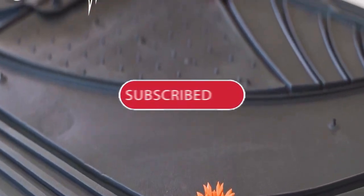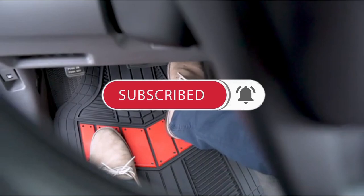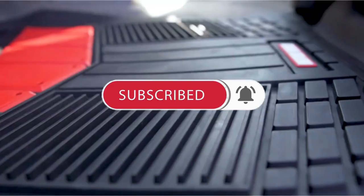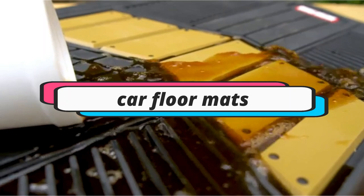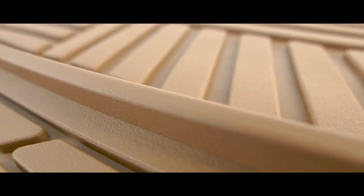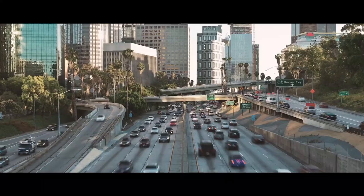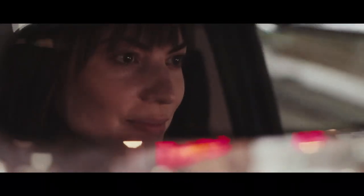Hey guys, are you looking to buy the best car floor mats to keep your ride clean? Then you're in the right place. In today's video, we'll be discussing the top 5 best car floor mats available in the market. If you want to know the prices and more information about the products mentioned in this video, check the links in the description box below. So, let's get started.